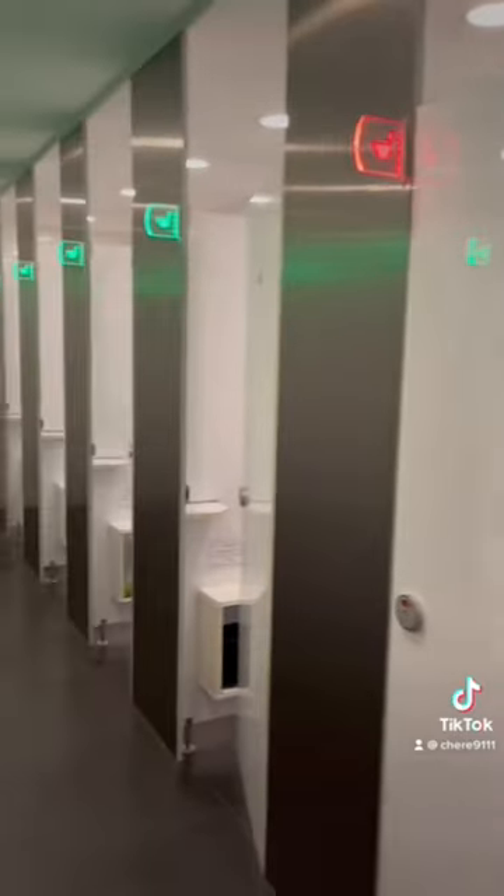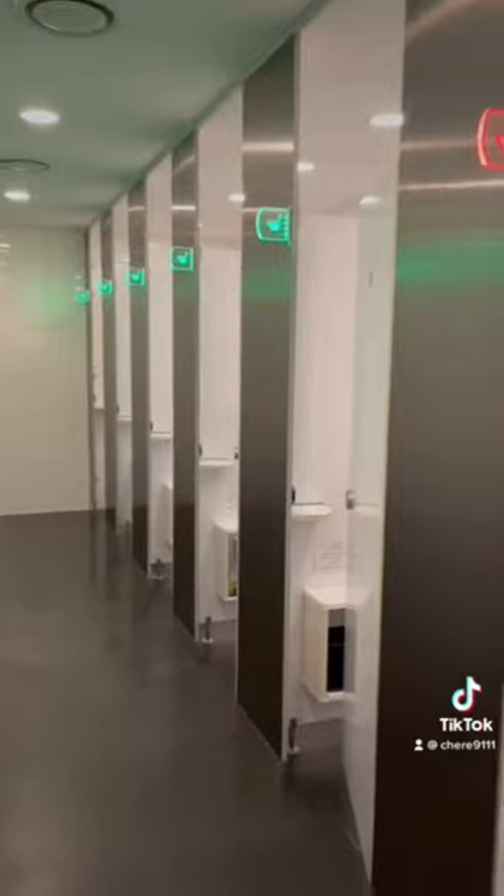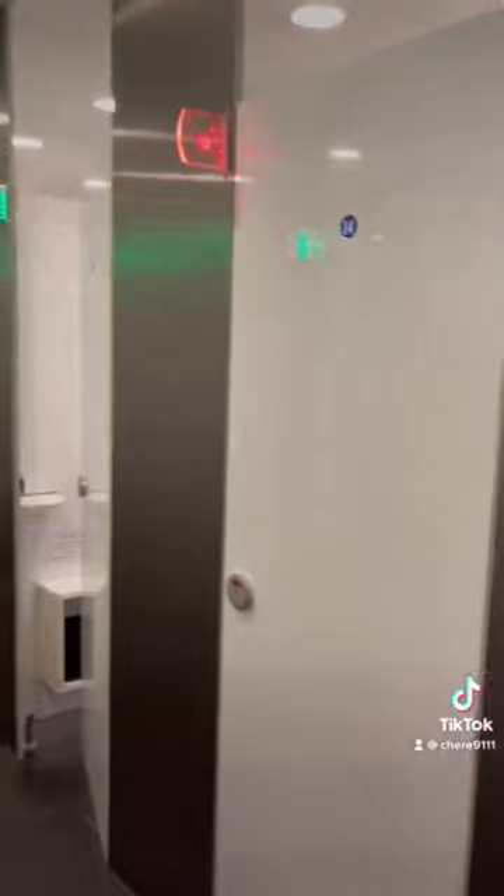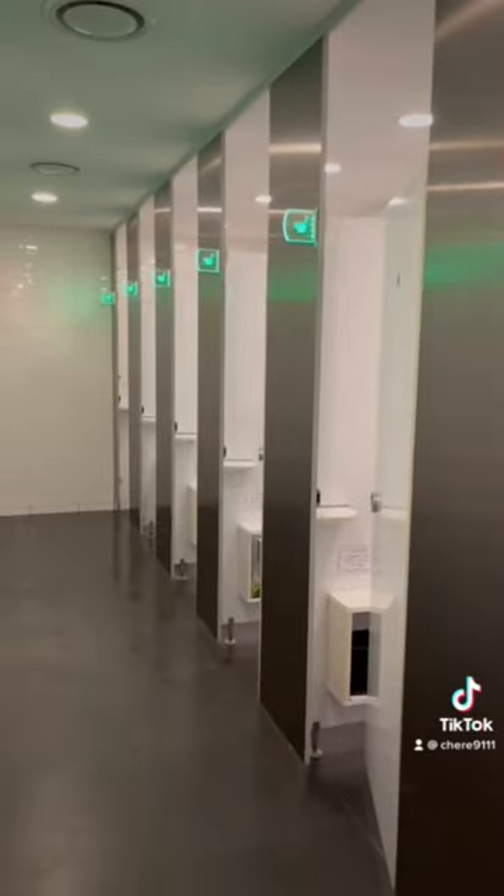And second, there are signs to let you know what type of toilet this is, as well as if someone is in it. Green is obviously empty and red is occupied. So when you come to South Korea and use the rest areas, you'll know what type of toilet to look for. Like and follow for more content about South Korea.